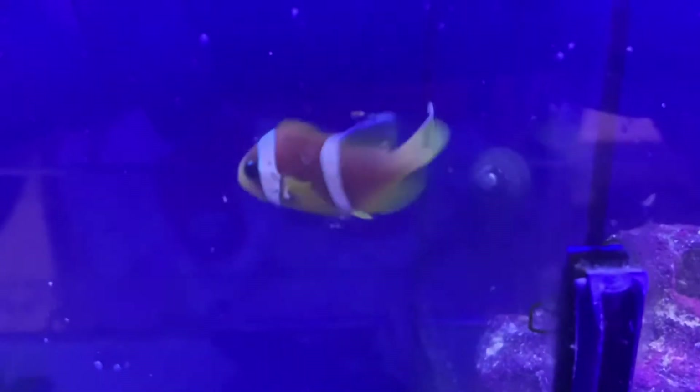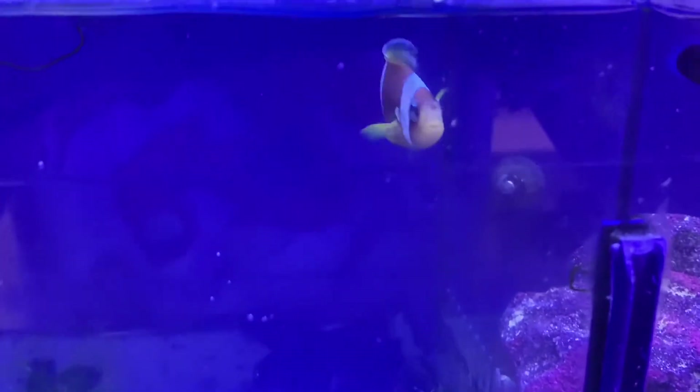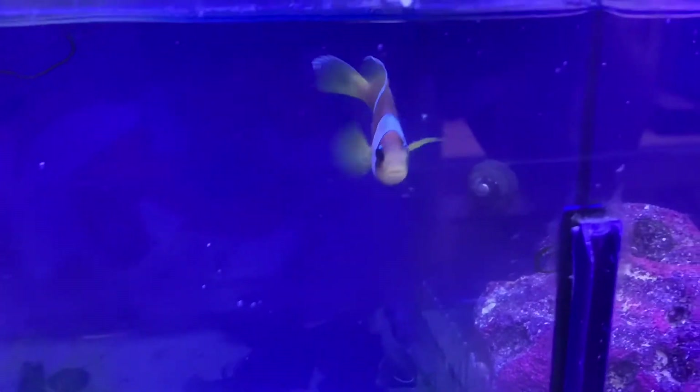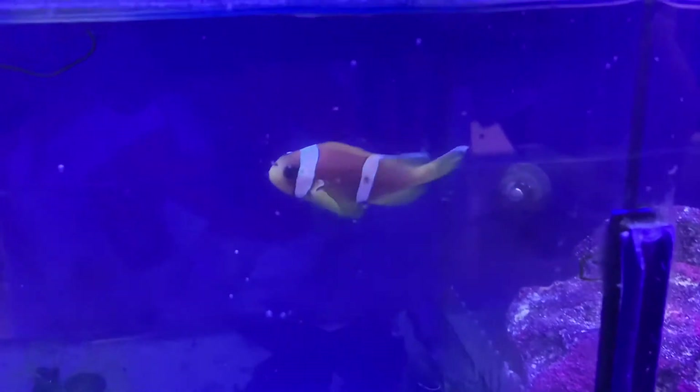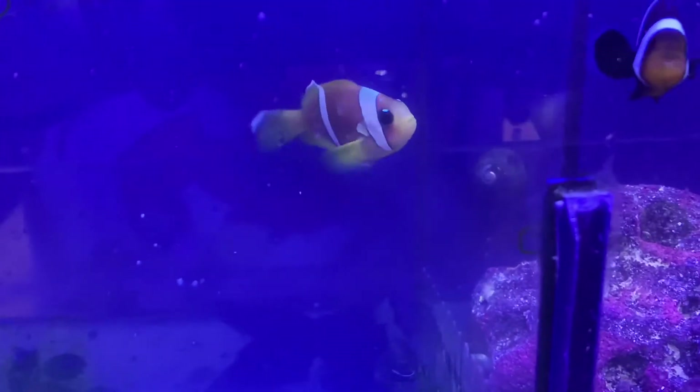This week we got in a pretty large shipment of clownfish. This guy right here is the Red Sea Two-Bar clownfish. These guys are one of my personal favorites — they have those little white markings on top of their eyes and they also sometimes get them on their tails. These guys will host any anemone; they're not shy when it comes to hosting.